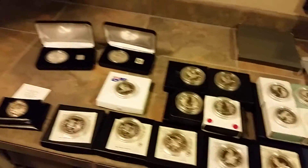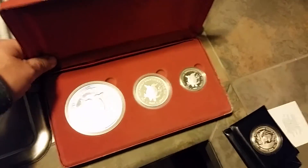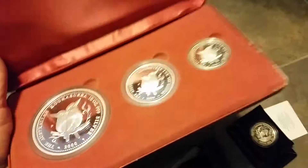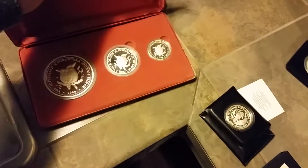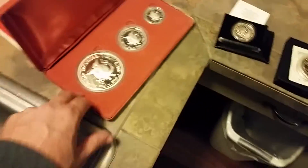Then I wanted to show you guys the rarest three-coin set that I have right here. I've got two of these. It has the 10-ounce, the 2-ounce, and the 1-ounce. They made 128 of them in the world and I've got two of them. I've been after trying to get more of them, but they're actually really hard to find — only two in five years, so these are challenging.